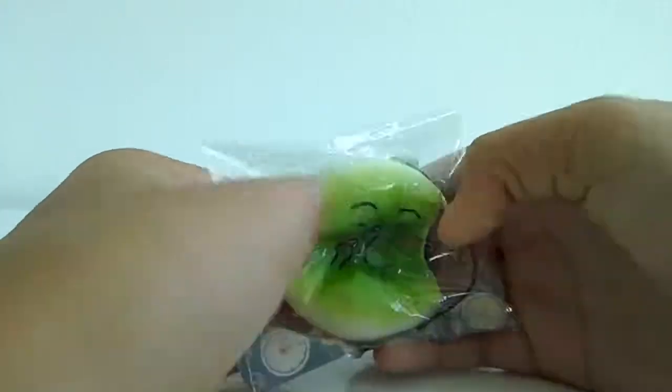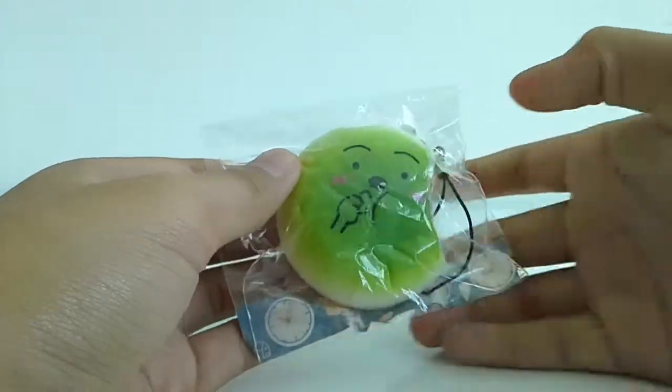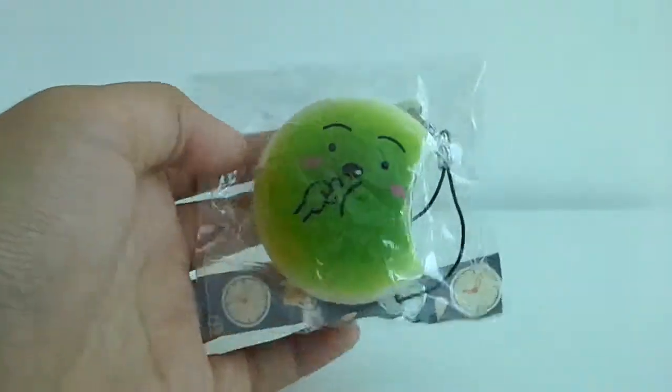This is number eight. Sorry about the crinkling noise — it's actually plastic. I love this because it's so cute.